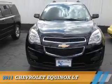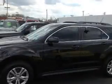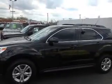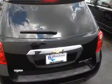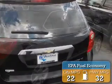Presenting the 2011 Chevrolet Equinox. It's powered by front wheel drive, a 2.4 liter 4 cylinder engine, and a 6 speed automatic transmission. Great fuel efficiency saves you money by requiring fewer trips to the gas station.